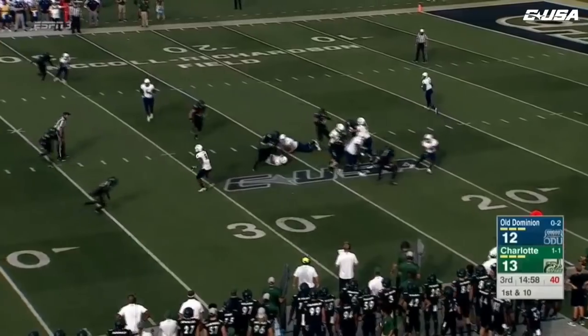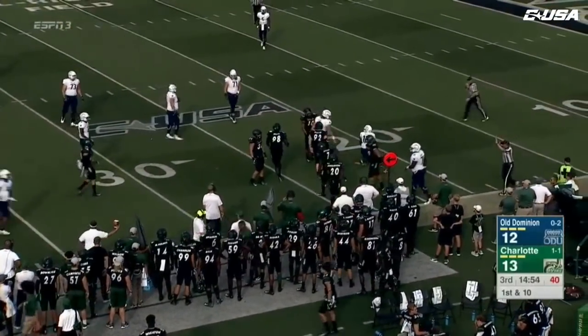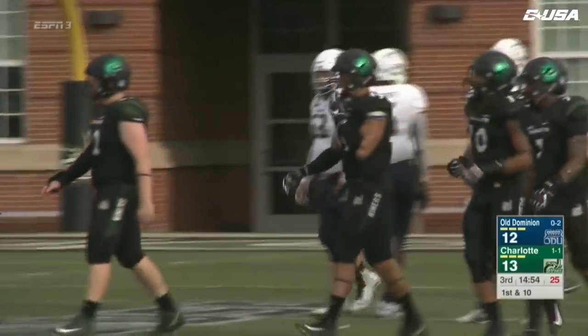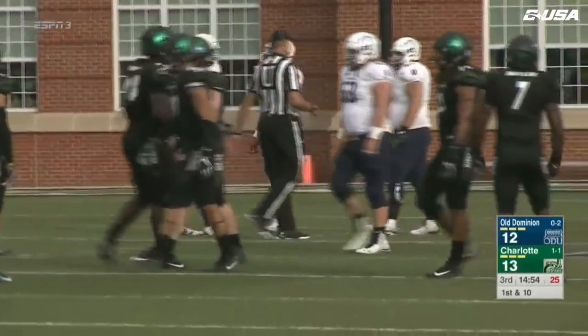Williams the quarterback. They'll hand it off to Davis — that's going to be a face mask, easy call on Anthony Butler. So an easy 15 yards on first down for Old Dominion. A big drive here as we start the second half — the Monarchs scoring late in the first half, and despite Charlotte controlling.